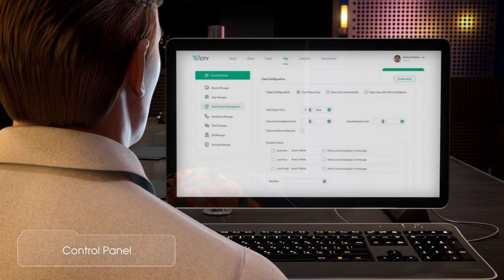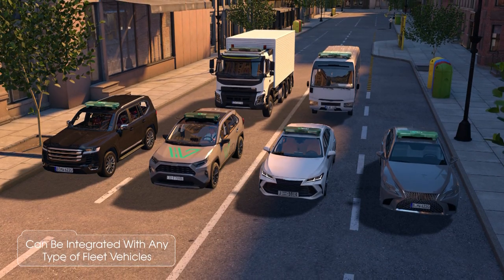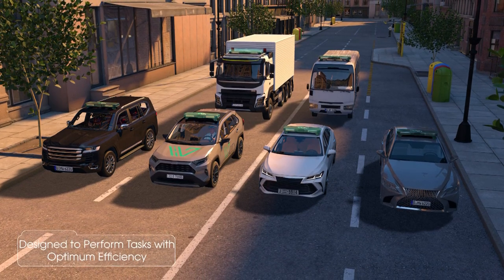vCity's platform has many features: automated patrol trip scheduling, instant alerting, case operation, interactive map, control panel, and smart analytics. The product can be integrated with any type of fleet vehicle and is designed to perform tasks with optimum efficiency.